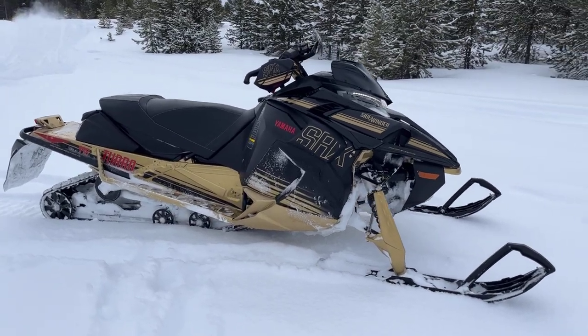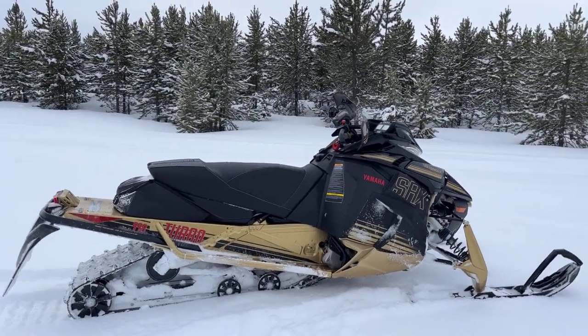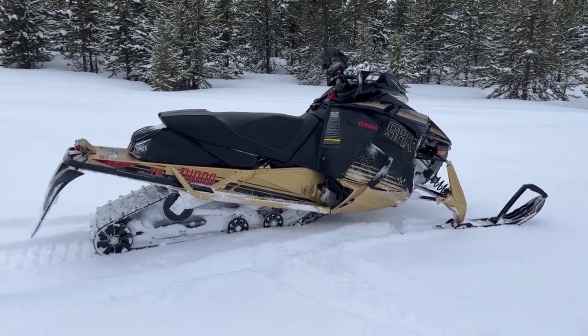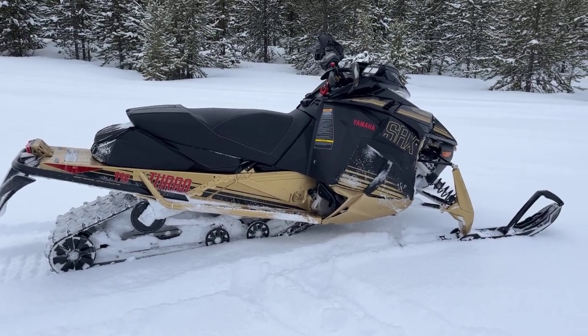All right guys, we are out here with the 2024 Yamaha SRX. Now, Yamaha might get some flack and people might say, oh, it's the same sled as last year. But let's be honest, this thing is absolutely incredible and the refinements that they have done to this snowmobile are so top-notch, I don't think this thing could be any more dialed in.